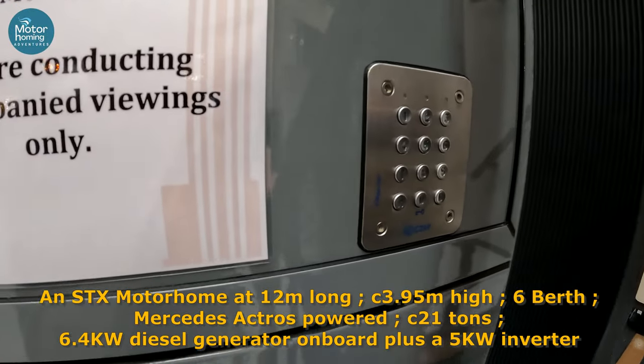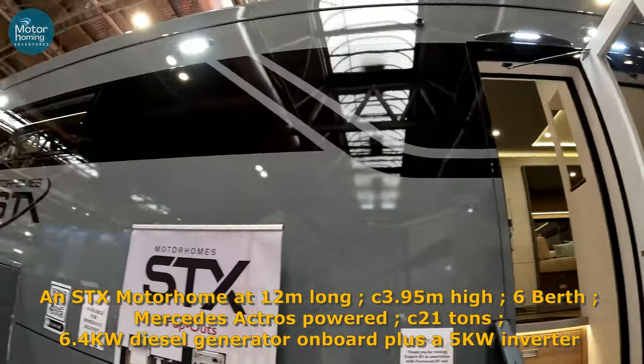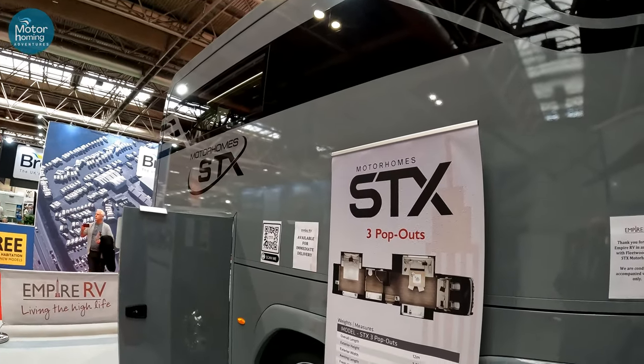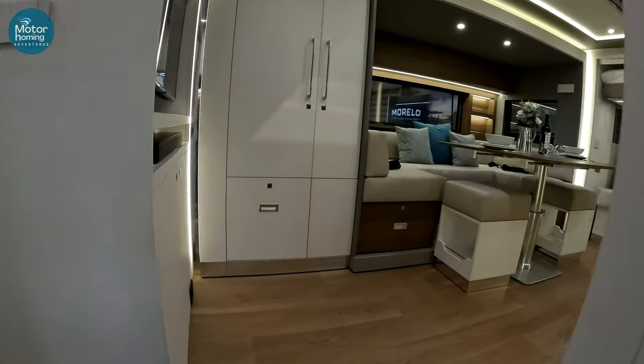So, we're in. It's by keypad, and that's pretty cool to start with. Look at the size of this. Come on, then. Here we go. My word, this one will definitely give you vertigo.